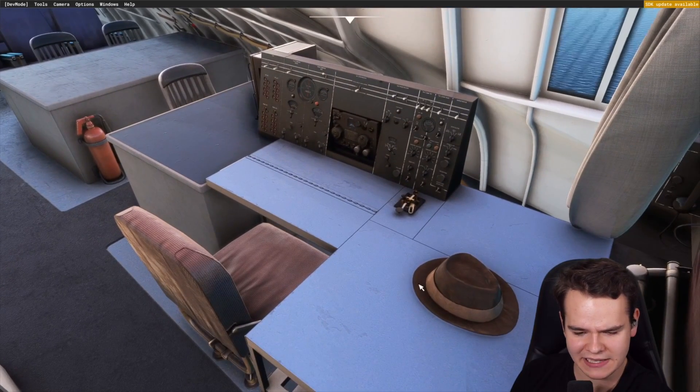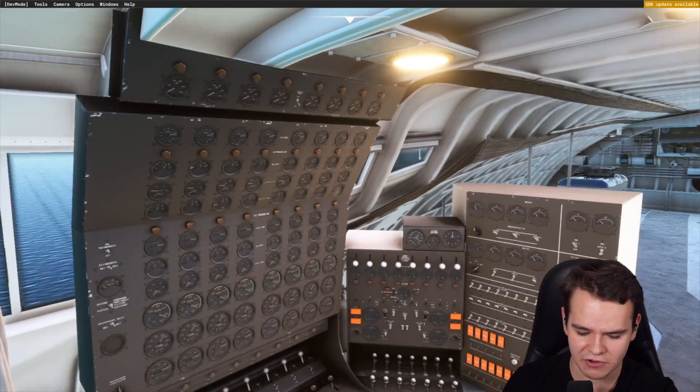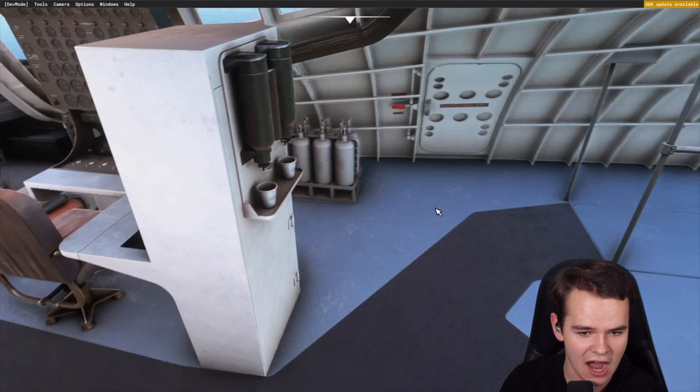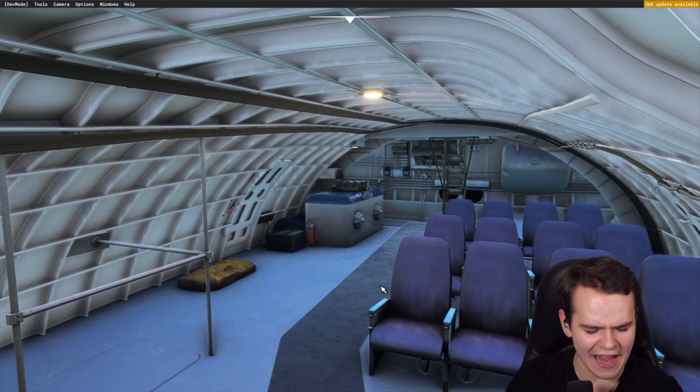A little Easter egg is this hat - I think that's from one of the builders. Huge. A little bit of an engineering panel. And here we can see just the passenger cabin space and the coffee machine. What doesn't this plane have?